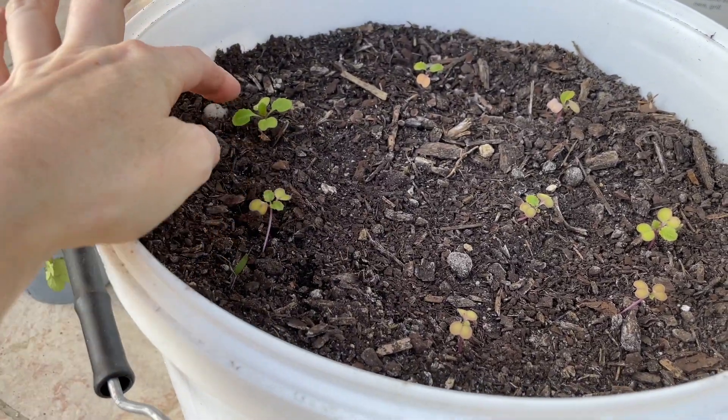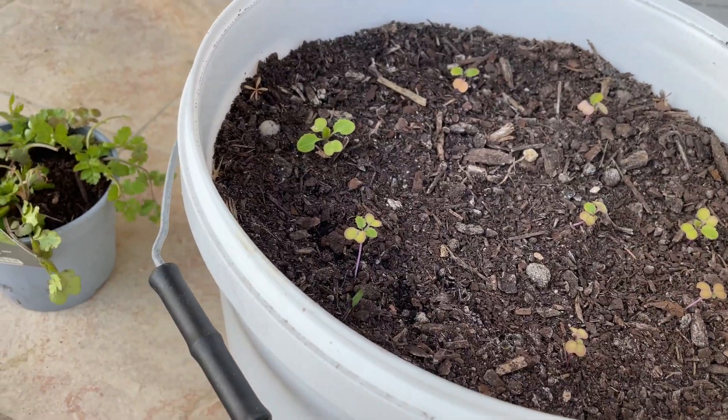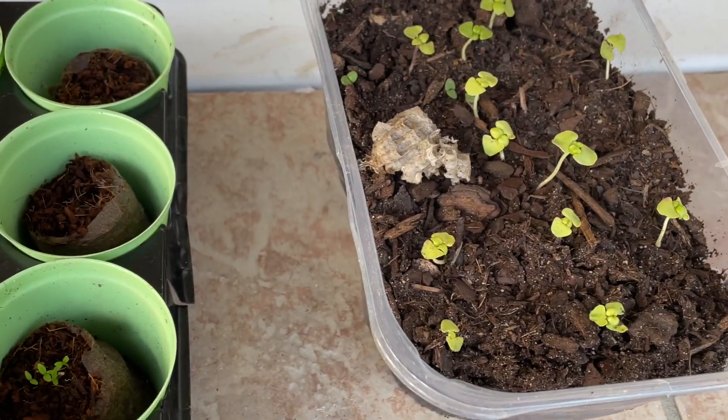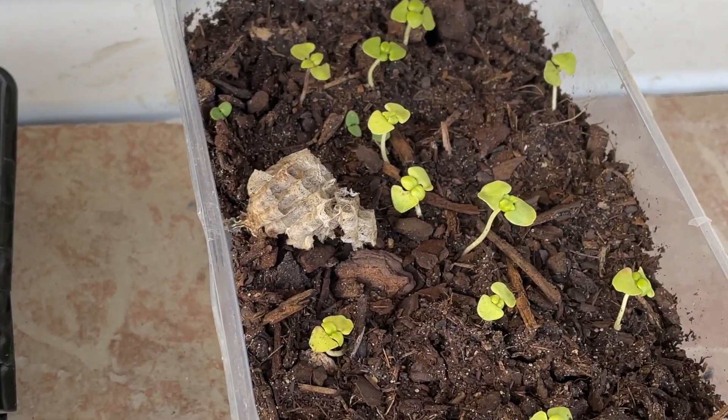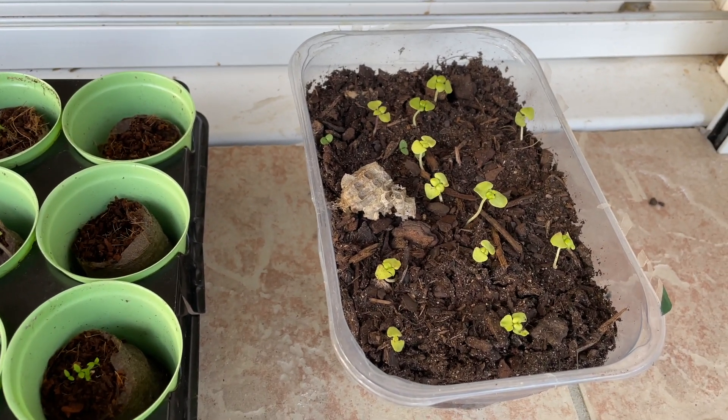Over here I have some turnips that I transplanted to see if I could grow them in a bucket — looking a little bit rough, but we'll see. Up here, I have no idea why there's a wasp nest in here that looks like it must have fallen out from somewhere today. Oh well — hopefully no wasps in it while I'm talking about this.